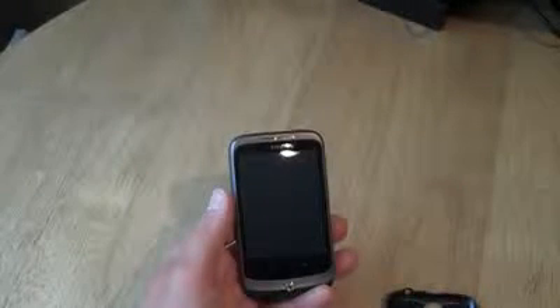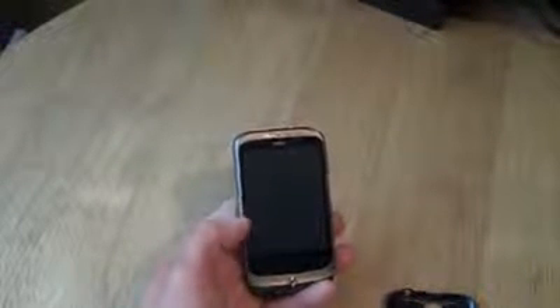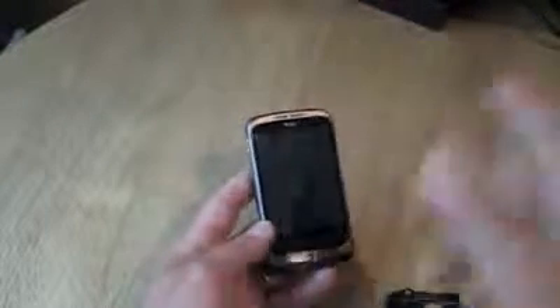We've also got a 3.2 inch QVGA TFT capacitive screen, but you get all the goodies. Apart from the screen size, the screen resolution, and the camera resolution, the main differences are quite minor.